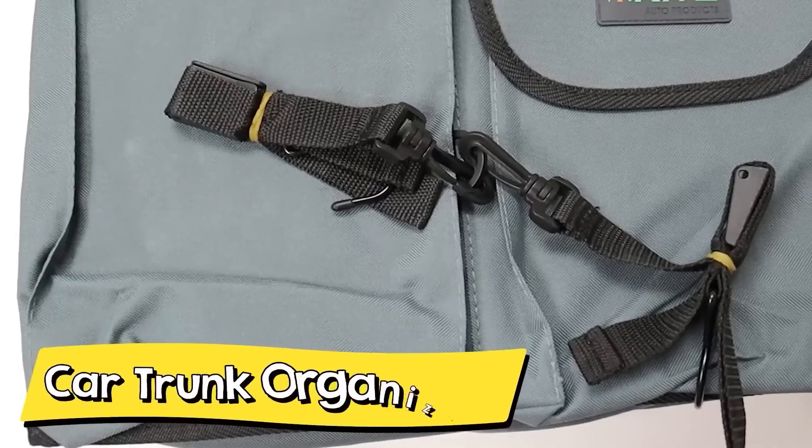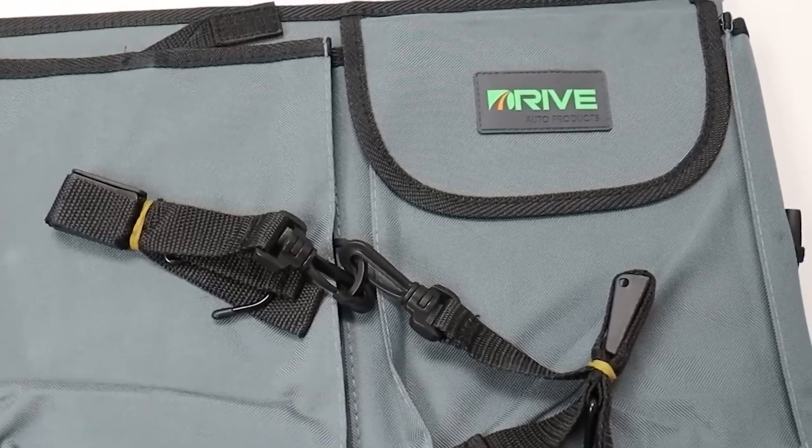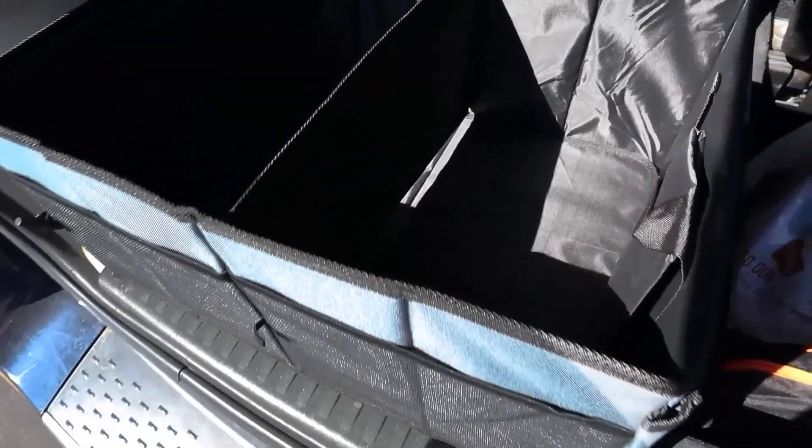I have a car where I can put all of my seats down, and whenever I do that and try to store things in my trunk, everything just falls or rolls all the way to the front. I found this item on Amazon that really helps with that — it's called the Car Trunk Organizer. It folds up really compact but also expands, so I can put it in my trunk or the back of my car to organize my groceries. I just set everything in there and it stays in place while I'm driving.